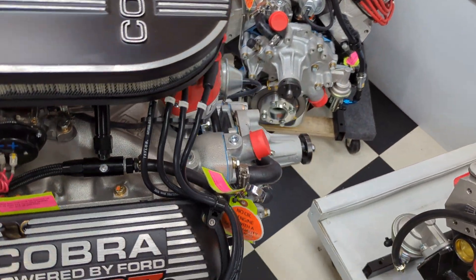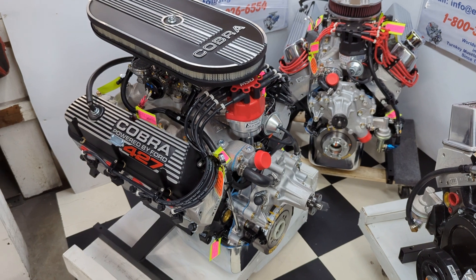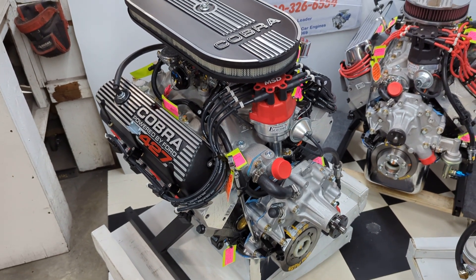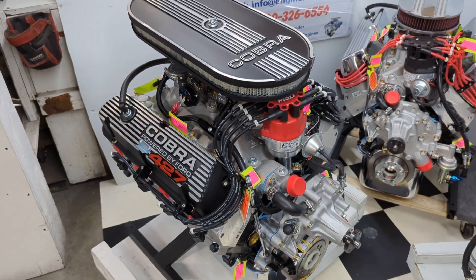We've got the big one here, the 427 Ford, 540 horsepower. Features a brand new 4-bolt main block, all Ford steel internals, AFR heads, roller cam, and Cobra valve covers and air cleaner.